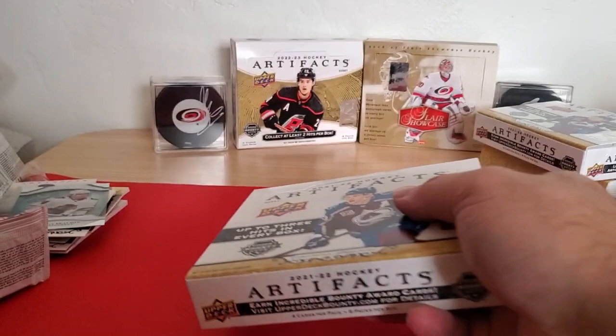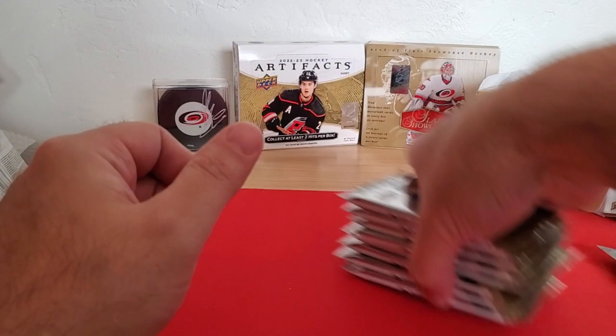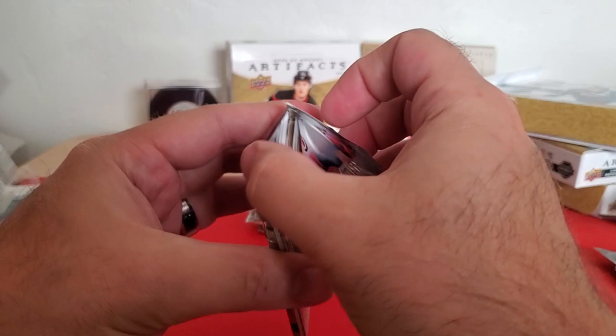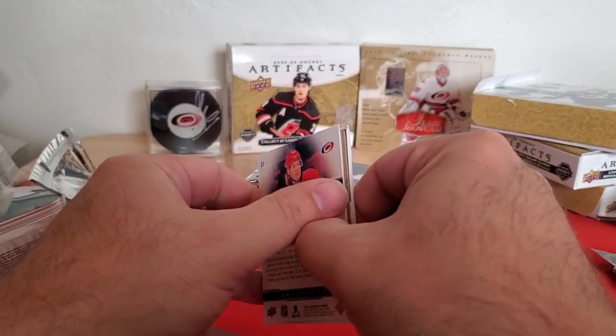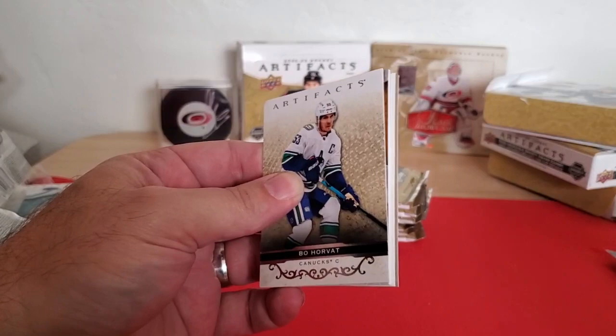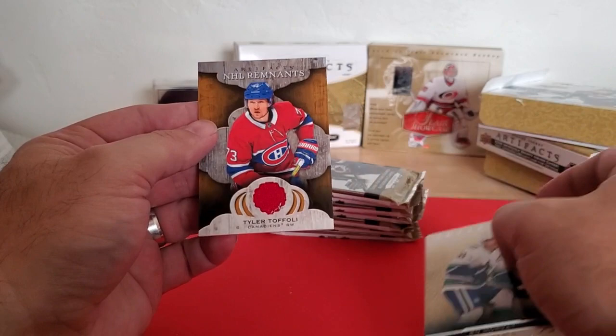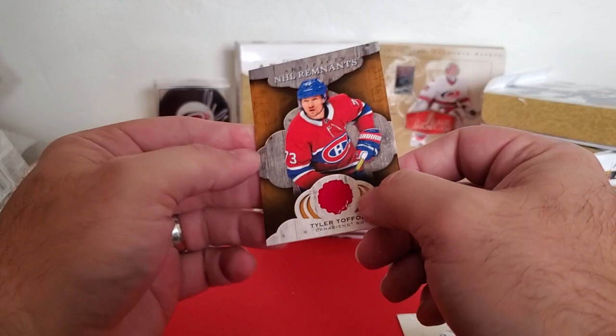So here we go, box number three. I'm sure the analytics would say for me to do this in three videos opening one box each, but I don't have patience for that. This pack feels kind of thick — yeah, there's something in there. Got another Svechnikov card — that's nice, I think I already have the base card, but the numbered and the RM are nice. So we got Bo Horvat on the front, Andrei Svechnikov on the back, a decoy — looks to be another Threads of Time. NHL Remnants, Tyler Toffoli, the Canadiens, some red there. Nice.